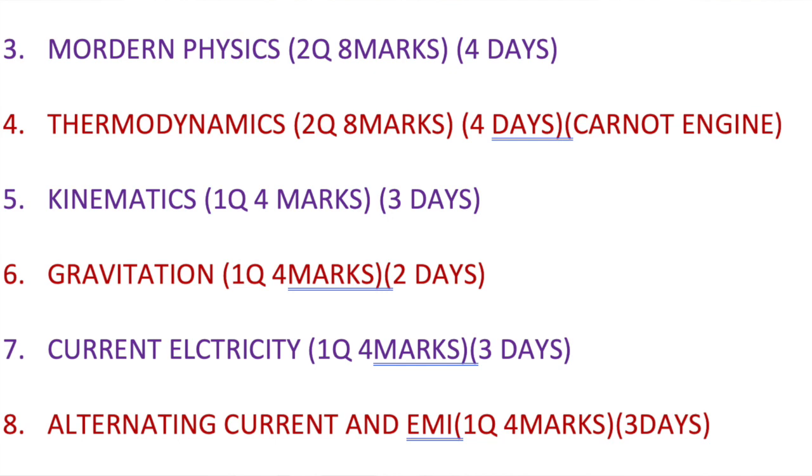If you look at the question frequency: electromagnetic waves — one question; units and dimensions — one question; modern physics — two questions; thermodynamics — two questions; kinematics — one question; gravitation — one question; current electricity — one question; and AC and EMI — one question. Before starting theory, just see what kind of questions were asked in the 2019 and 2020 question papers and prepare accordingly.